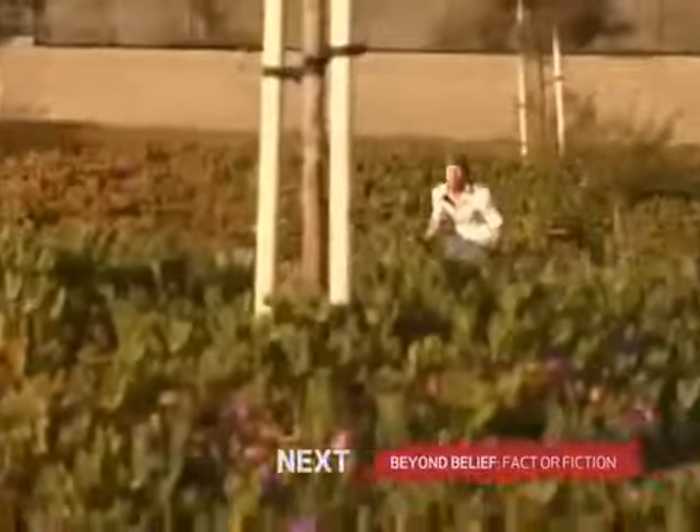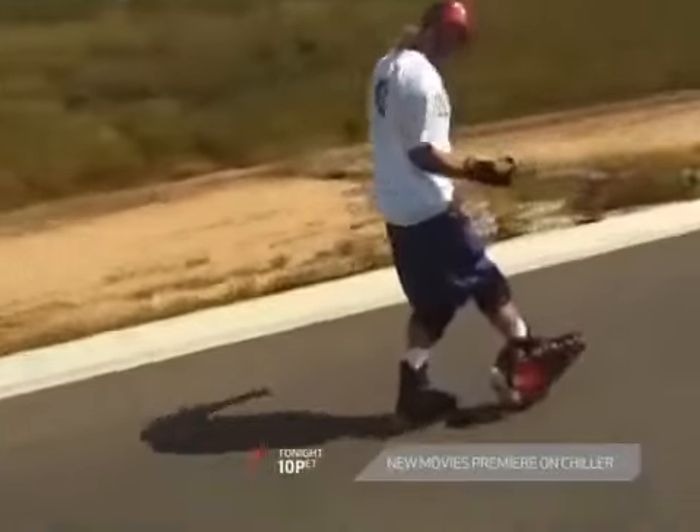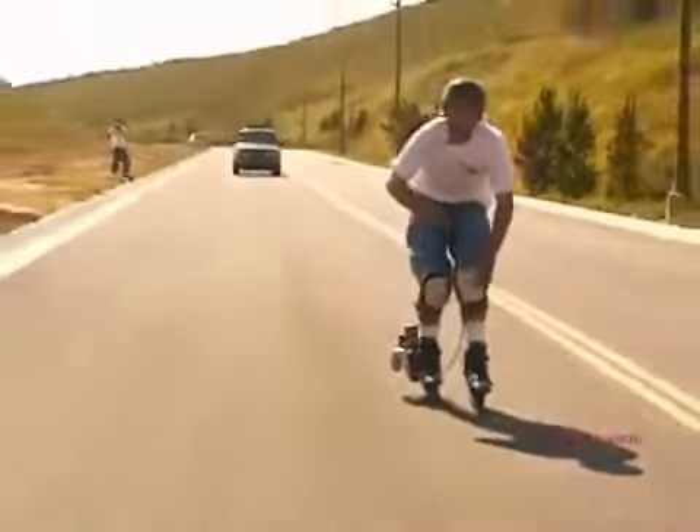After six months of trial and error and a little Yankee ingenuity, machine shop owner Tim Gendel develops a prototype for a one-of-a-kind mode of transportation: motorized in-line skates. Tim created motoskates, modeled after motorized go-pads. And those who've tried them are instantly addicted.